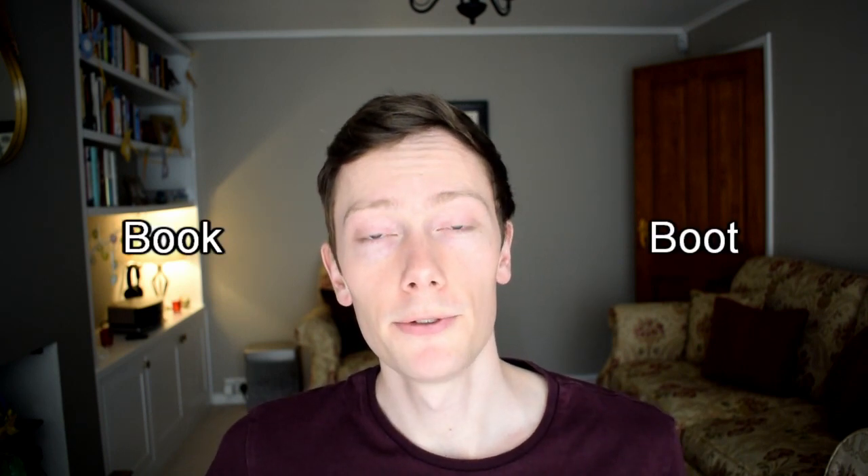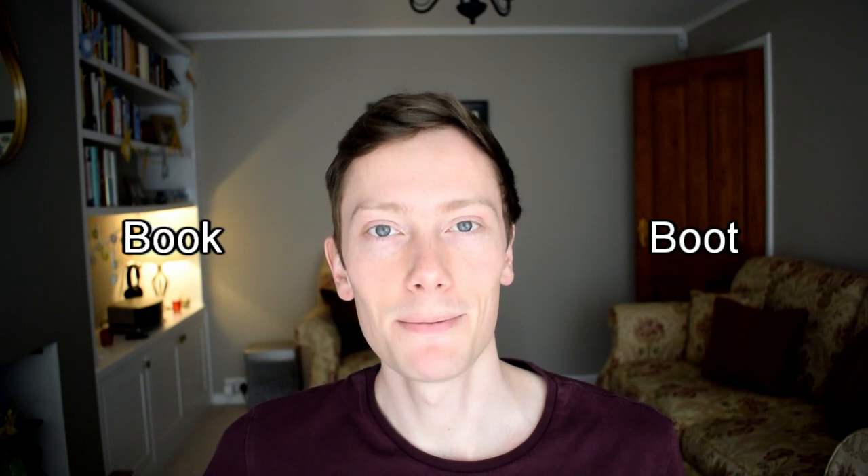Hi everybody, and welcome back to Rude English. In today's video, I'm going to be discussing the ʊ and uː sounds. These sounds often cause confusion because they share lots of the same spelling combinations. So if you want to understand the difference between words like book and boot and improve your English pronunciation, then keep watching this video.